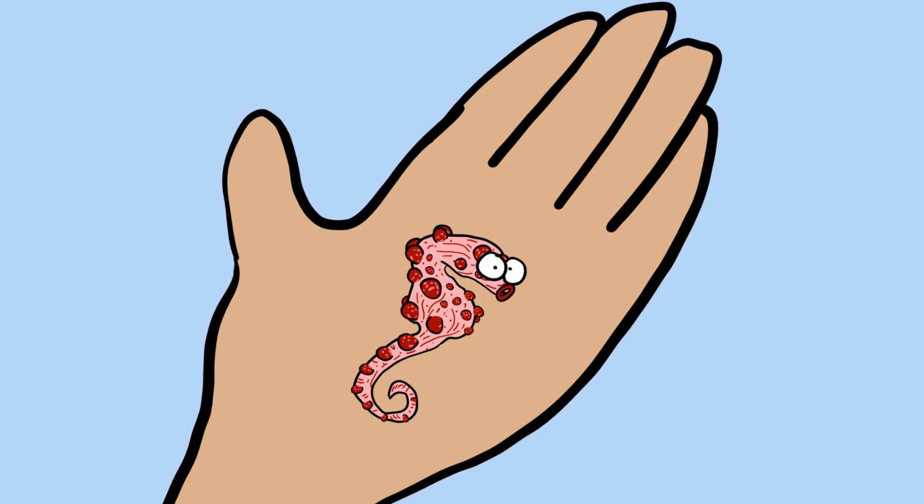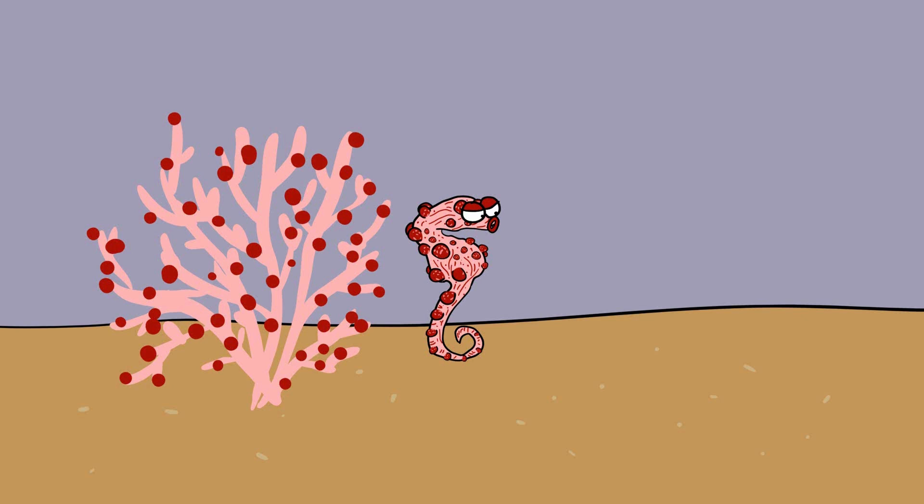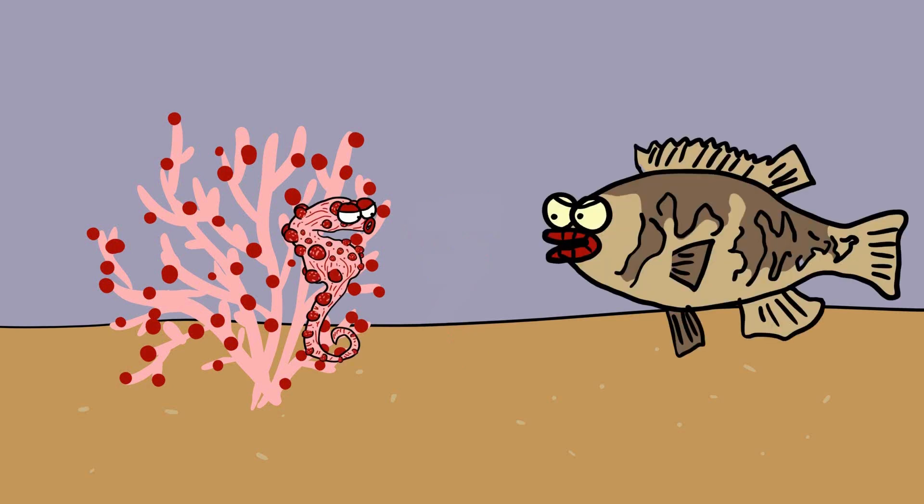Pygmy seahorses are incredibly small, often less than an inch long, and they have evolved to match the color and texture of the gorgonian corals they inhabit. Their bodies are covered with bulbous tubercles and skin filaments that mimic the polyps and branches of the coral, making them virtually indistinguishable from their environment. This remarkable camouflage serves as an effective defense mechanism against predators.